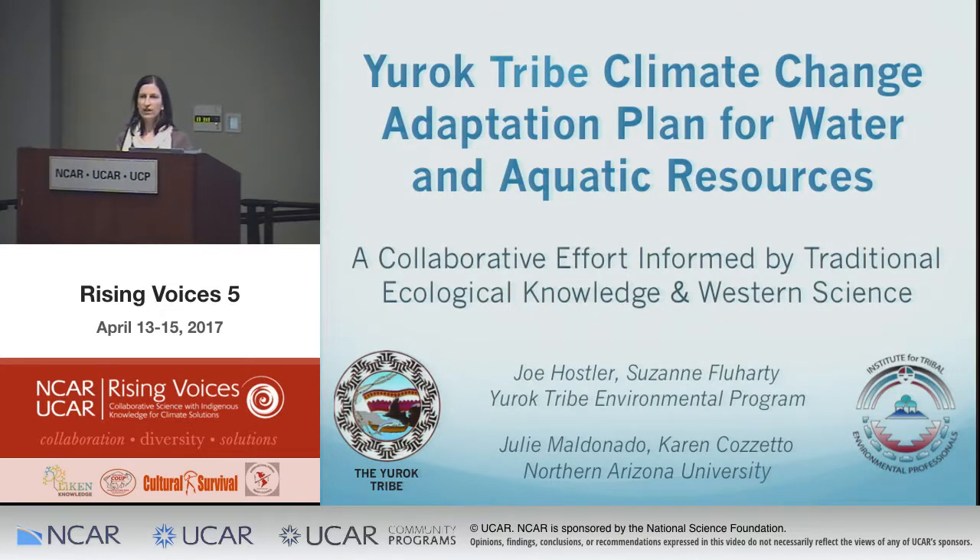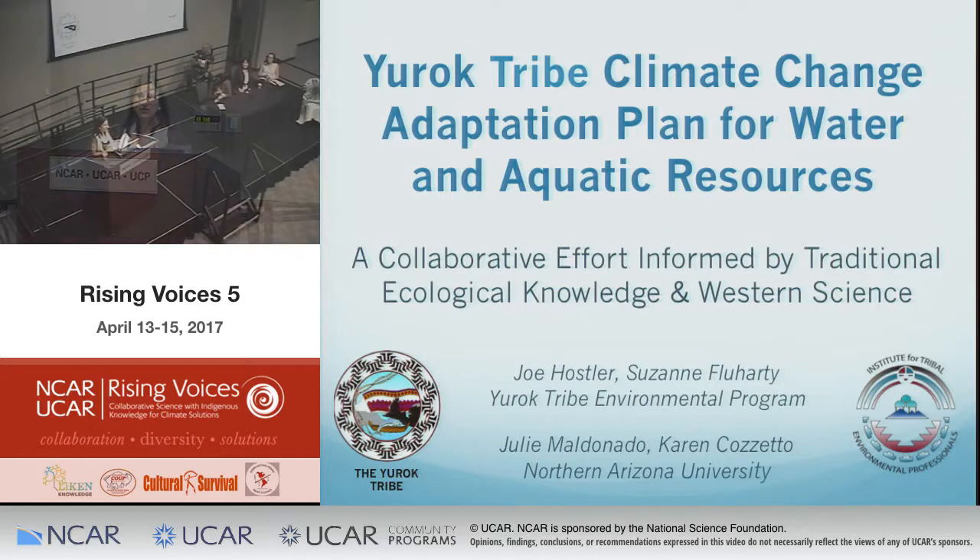We have a couple of presentation sessions. This first panel is really about collaborative research and the results that come from it — results that are truly greater than the sum of the parts. We've asked Bill Thomas to moderate this session, to keep everybody on tight timelines and introduce what it means to go through that process of collaborative research.